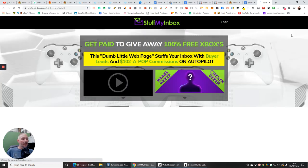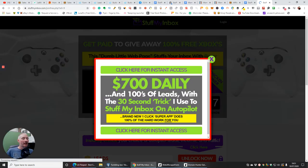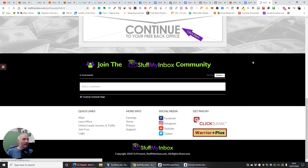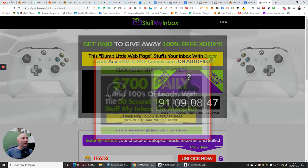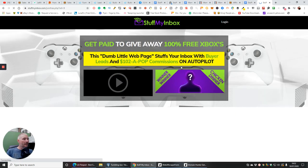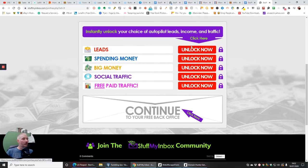It opens up a 'get paid' website. The unique thing about this is that after every 90 days they give away an Xbox free, and you could be one of the lucky ones who gets a free Xbox valued at $400. If you put that link out for someone to get the Xbox, you will get $200 commissions from it. It's a really great way of making money, and you can see that the form that's opened up is very similar to the form I just showed you.